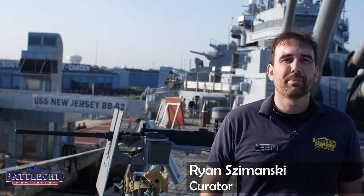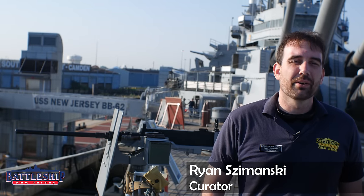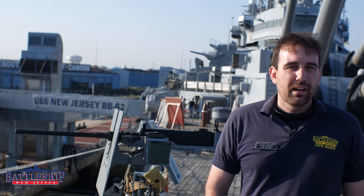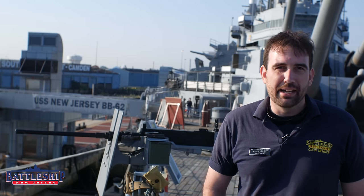Hi, I'm Ryan Szymanski, curator for Battleship New Jersey Museum and Memorial. Today we're going to answer one of those questions we get pretty frequently: what the heck does caliber mean?